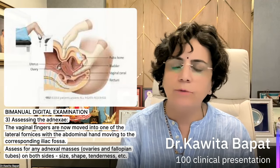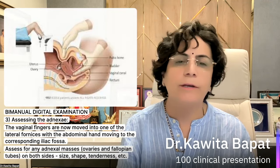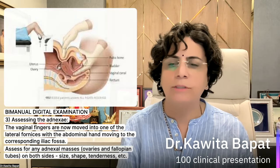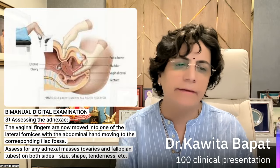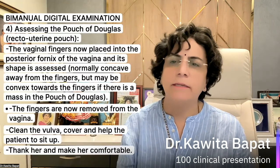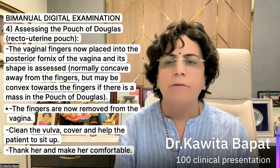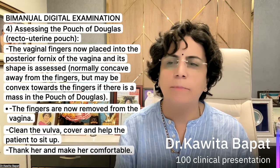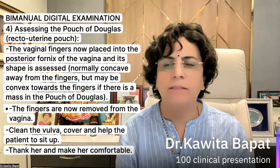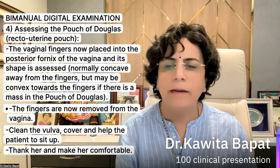Bimanual digital examination proceeds through four steps: first examining the cervix, second the uterus, third assessing the adnexa. The vaginal fingers move into the lateral fornices with the abdominal hand moving to the corresponding iliac fossa to assess any adnexal masses — enlarged ovaries or fallopian tubes — assessing size, shape, and tenderness on both sides. Fourth, assess the pouch of Douglas: the vaginal fingers are placed into the posterior fornix of the vagina. Its shape is assessed — normally concave away from the fingers, but may be convex toward the fingers if there is a mass in the pouch of Douglas.